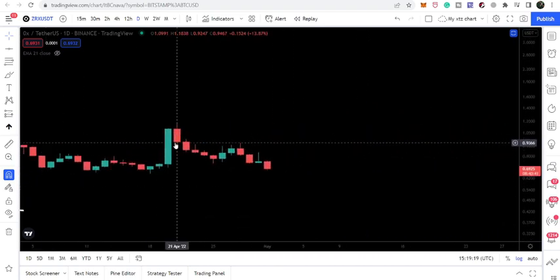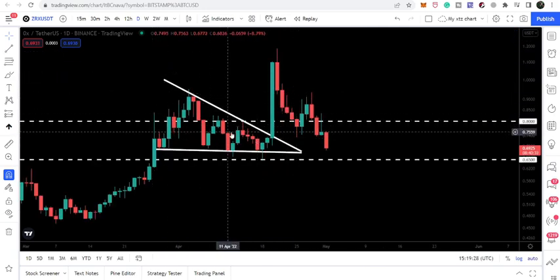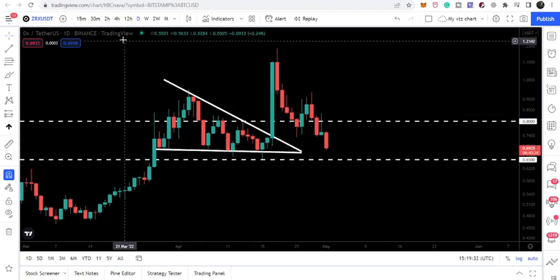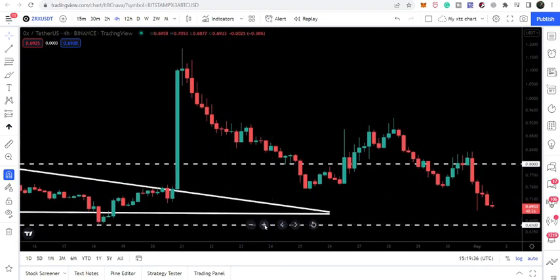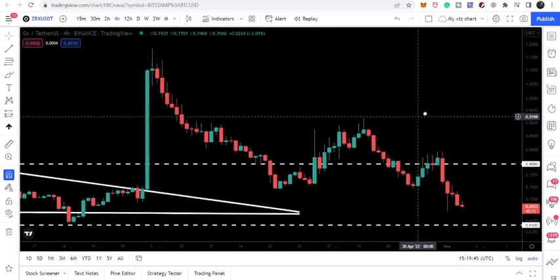We then rallied up to $1.18. Looking at the daily time frame, in the previous video we were watching that ZRX had broken out of the resistance of the triangle. Switching to the four-hourly time frame, we can see that recently, during this move to the downside after the pump, ZRX has also broken down the previous support level at 80 cents.